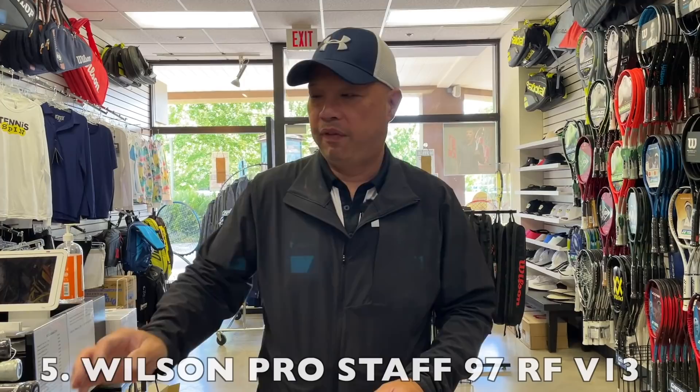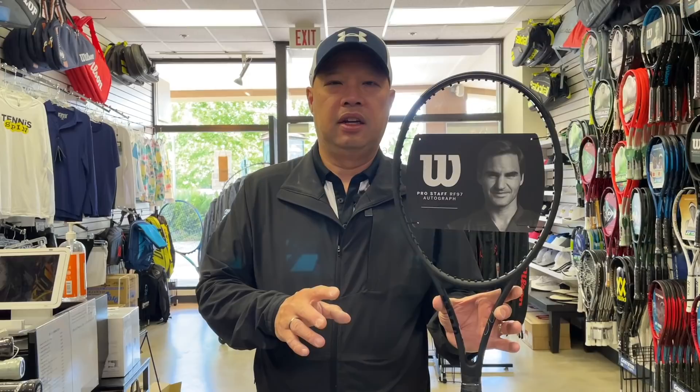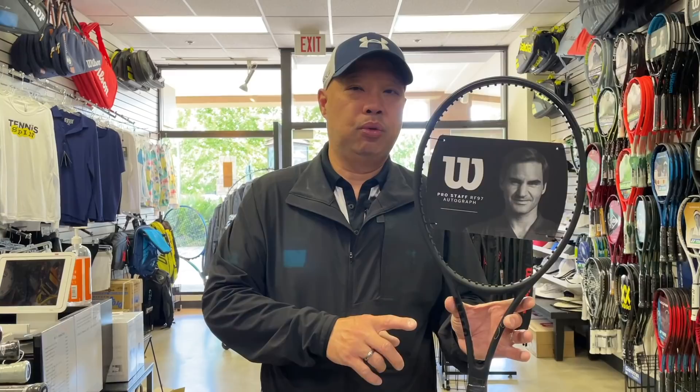Number five — Fed's 12-ounce stick. A little bit of a surprise here, as it is a little heavy. That tells me that either there are a lot of strong players out there, or there are a lot of players that shouldn't be using this racket just because they like Federer. There are a lot of people toting a 12-ounce racket that I believe probably shouldn't be. But it made number five.